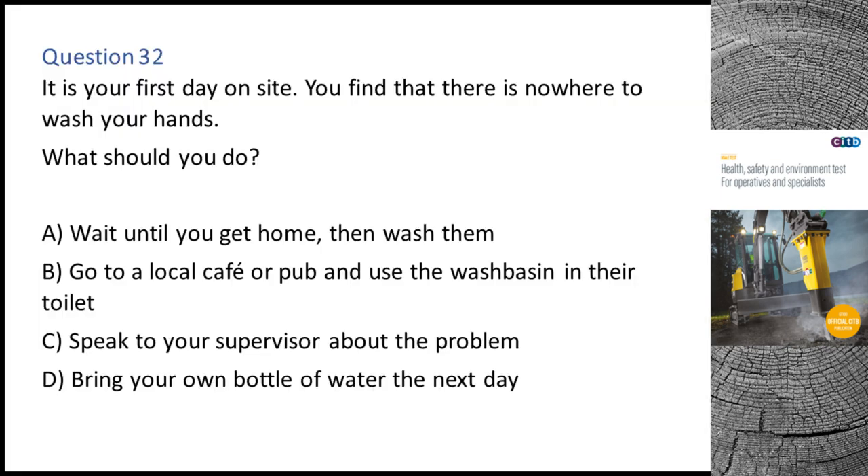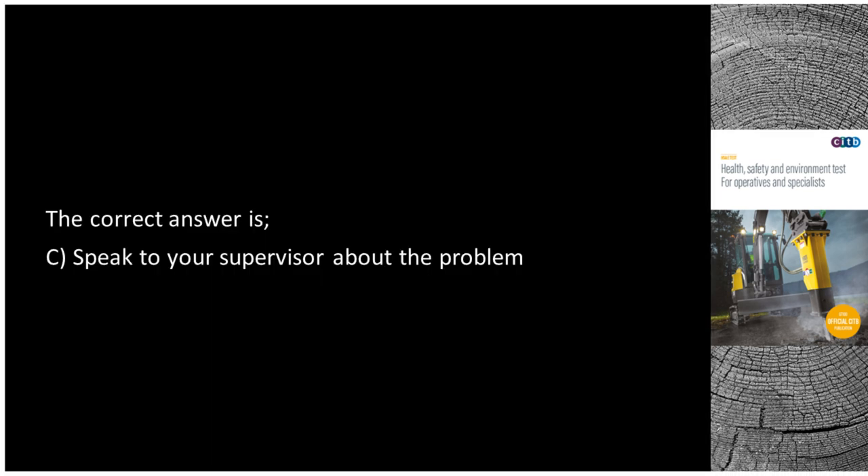Question 32. It is your first day on site. You find that there is nowhere to wash your hands. What should you do? A. Wait until you get home, then wash them. B. Go to a local cafe or pub and use the wash basin in their toilet. C. Speak to your supervisor about the problem. D. Bring your own bottle of water the next day. The correct answer is C: Speak to your supervisor about the problem.